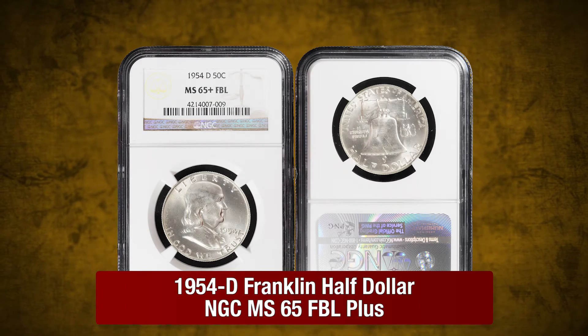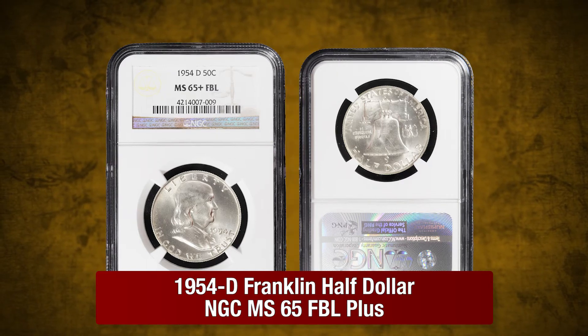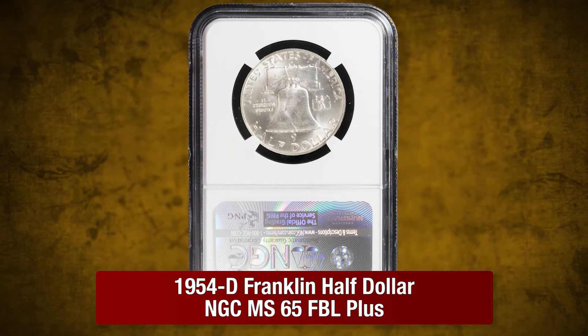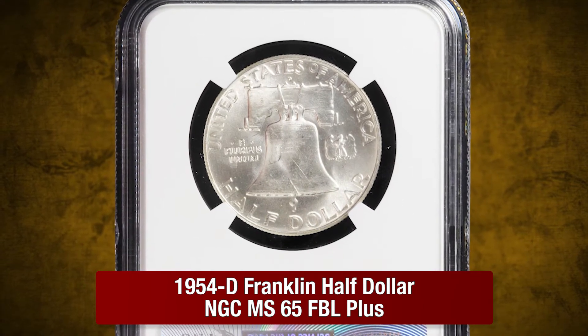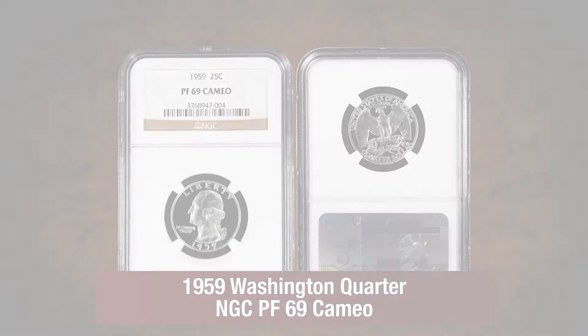Next, a 1954D Franklin Half Dollar in Mint State 65 Plus FBL by NGC. This 1954 Denver struck Franklin boasts blast white surfaces and features superior strike detail as characterized by the full bell lines on the Liberty Bell. NGC has graded just six examples in Mint State 65 Plus FBL condition.